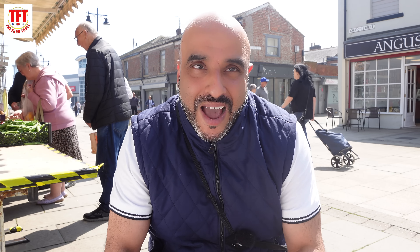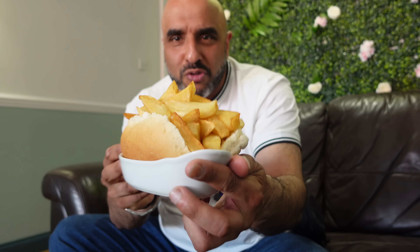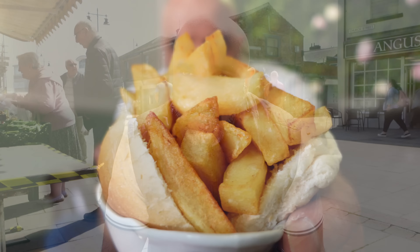It's me, TFT, the OG, and yes, we are back with another street food review. We've come to try out quite possibly the simplest thing you'll ever find on the menu, and that is the chip. So many people find it so hard to master and perfect that perfect chip.